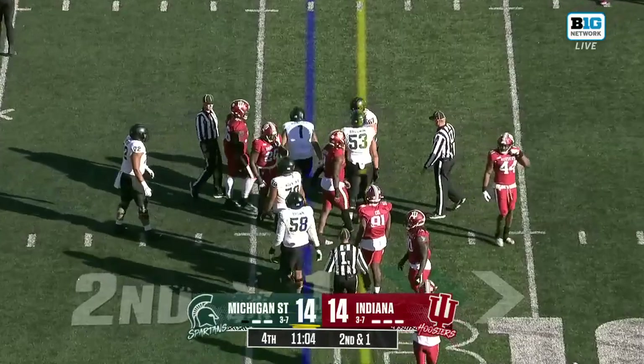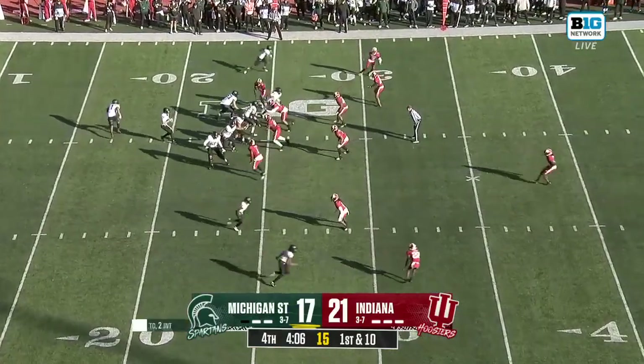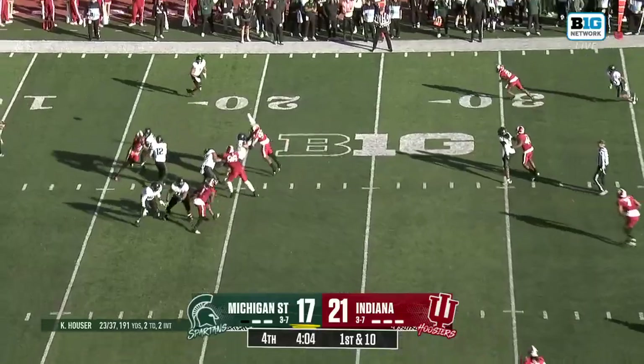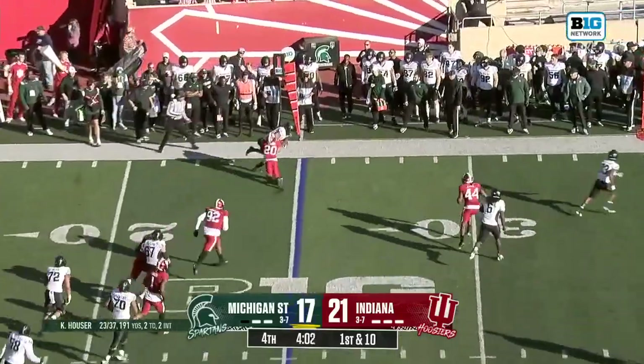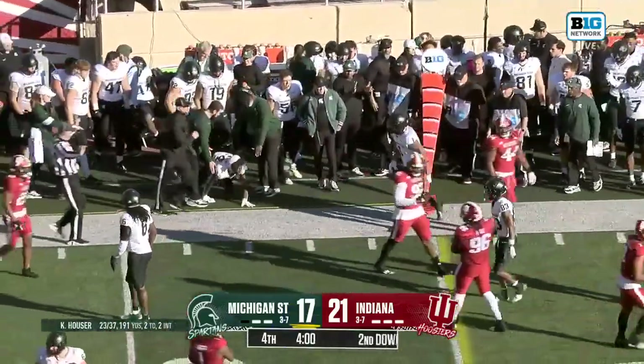Mangum on the carry — Jerry Mangum on the carry that time. Walk-on from an open tryout, he's here helping the Hoosiers. Michigan State, King Hoosiers take over here. Four minutes to go and slipping up the sideline goes Jaren Mangum.